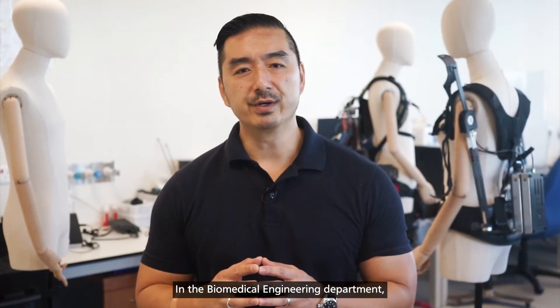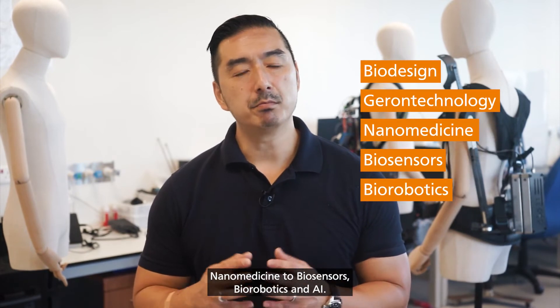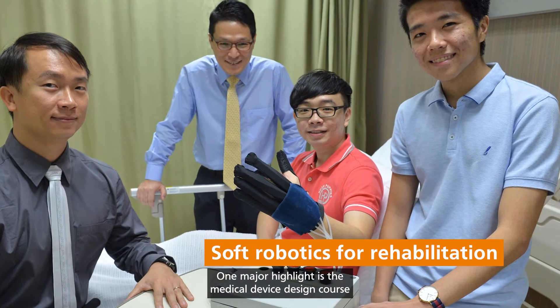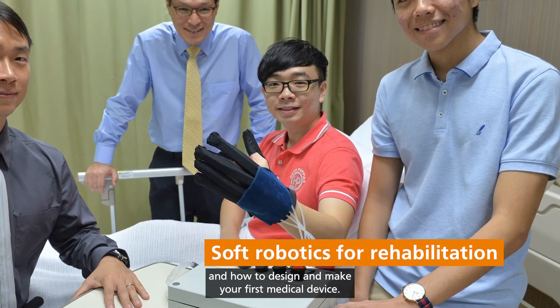In the Biomedical Engineering Department, you will develop key industry-relevant skill sets, covering from biodesign, wearable technology, nanomedicine, to biosensors, biorobotics, and AI. One major highlight is the Medical Device Design course, where you will learn about the biodesign process and how to design and make your first medical device.